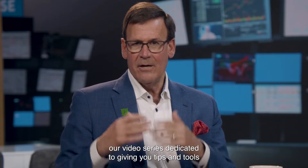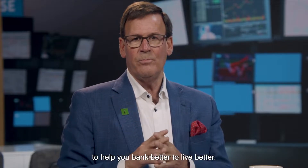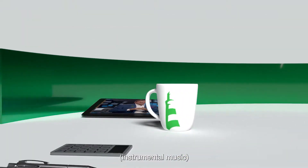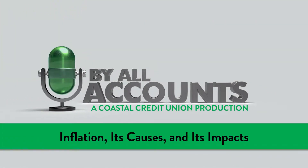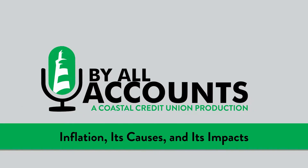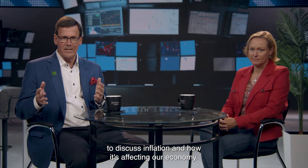Hi, I'm Chuck Purvis, CEO of Coastal Credit Union. This is By All Accounts, our video series dedicated to giving you tips and tools to help you bank better to live better. Welcome. Today I'm with Tammy Langton, our Chief Financial Risk and People Officer, to discuss inflation and how it's affecting our economy. Thanks for being here, Tammy.